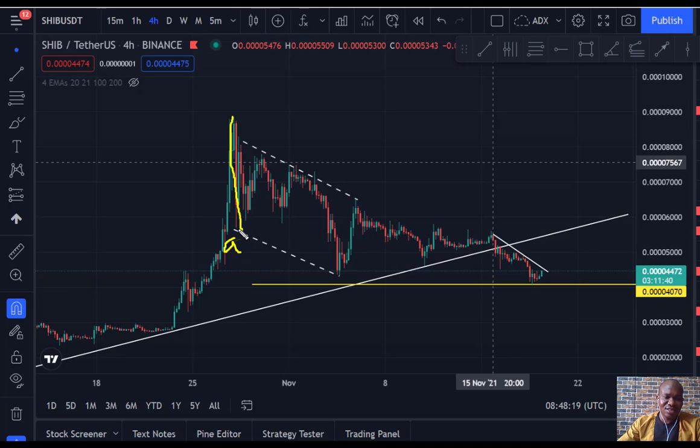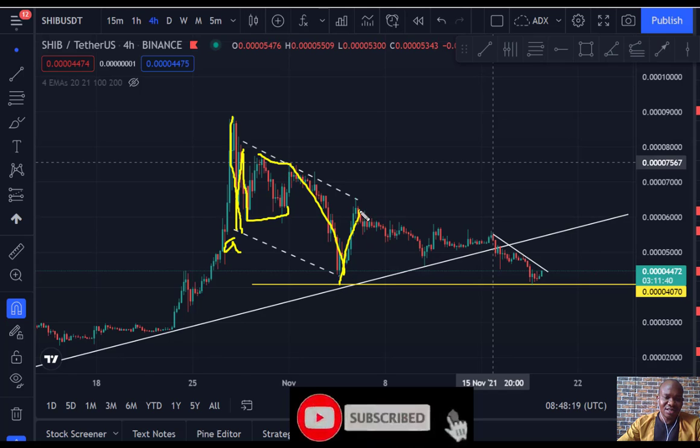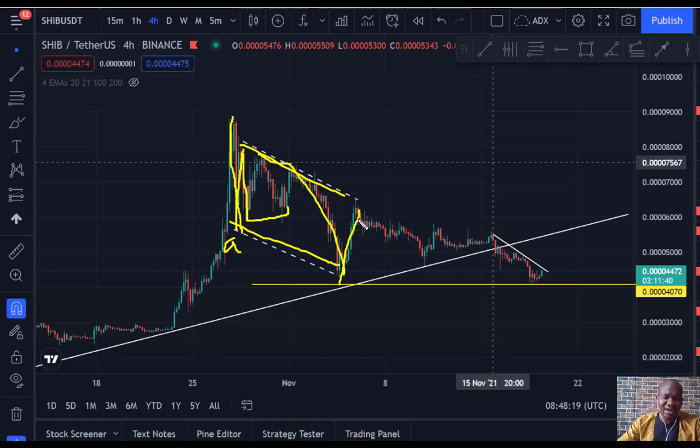We call this 'A,' and the market has given us this complex 'B' structure — a first sharp up, first sharp down — that's the B. So this is an A-B structure. Then the market has given us the C: one, two, three. This is a six-segment structure, and this A-B-C is a complete corrective structure in the market. Once this is completed like this, the next phase is to shoot up.